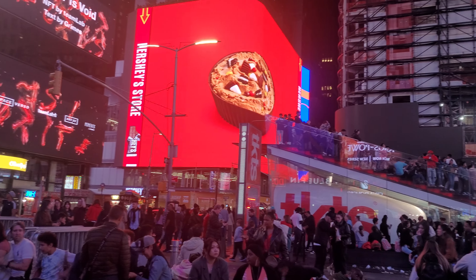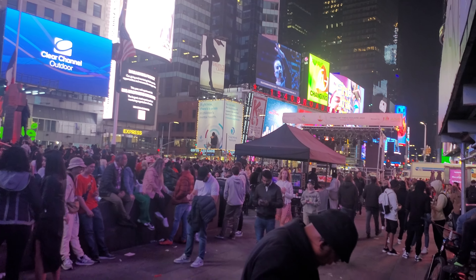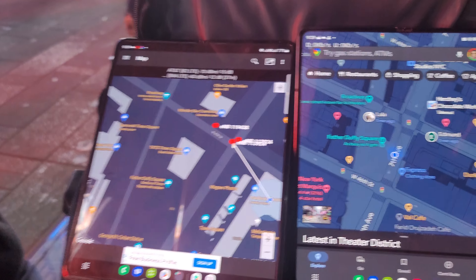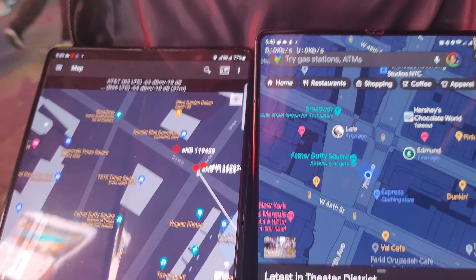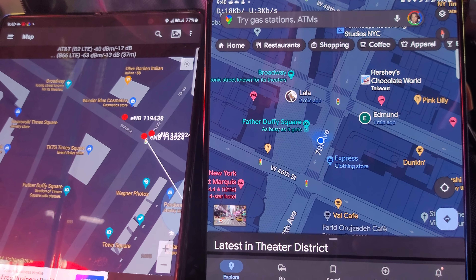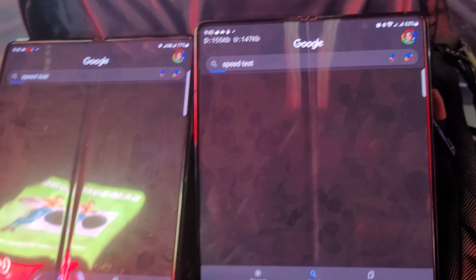Greetings and salutations. We are here in the middle of Times Square doing some network testing on everybody's favorite networks — Verizon versus T-Mobile. T-Mobile is on the left and Verizon is on the right. Let's see what these respectable networks have for each other, head-to-head.